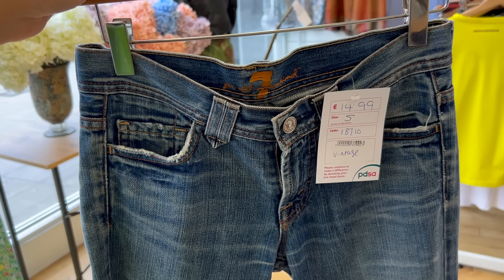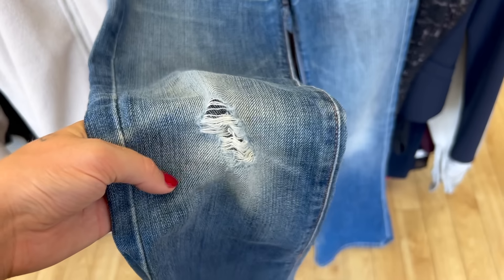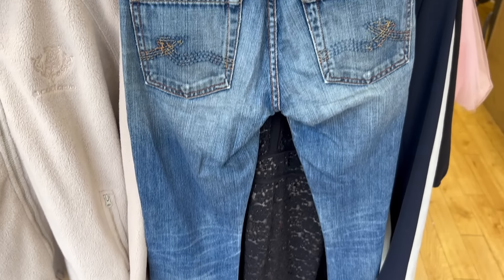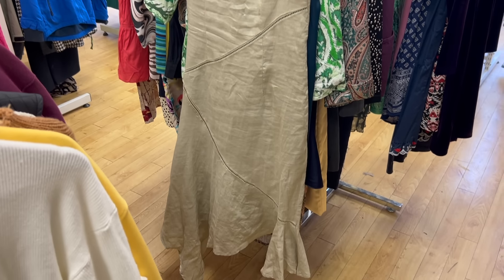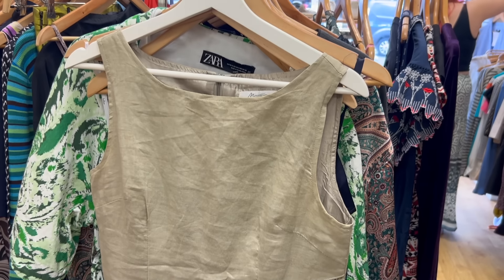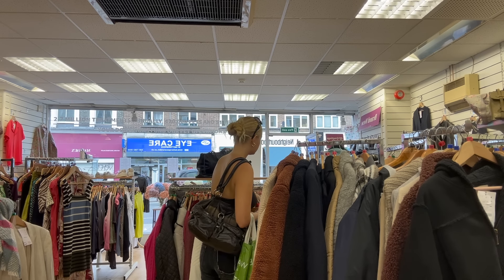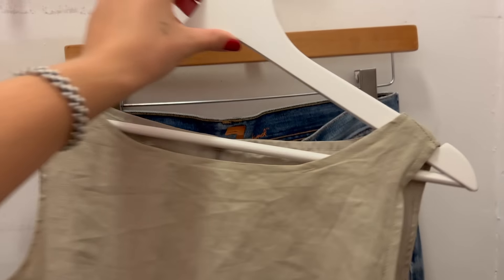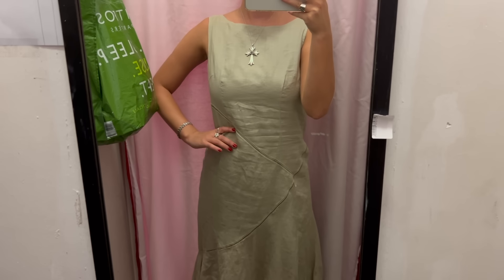Another pair of Seven For All Mankind jeans — the perfect wash, length, flare. I love a rip in the knee, and they were 15 pounds, so I picked these up to try on. Then I found this dress which I picked up immediately — I just feel like the silhouette would be really flattering and I like the color. Unfortunately, the jeans did not fit me and this dress was just not giving anything — it didn't really fit me quite well.